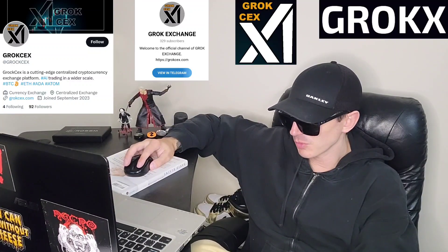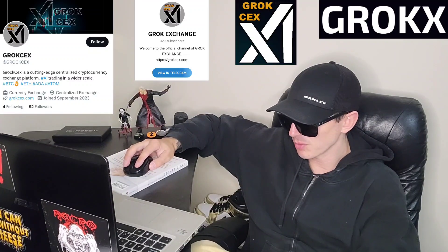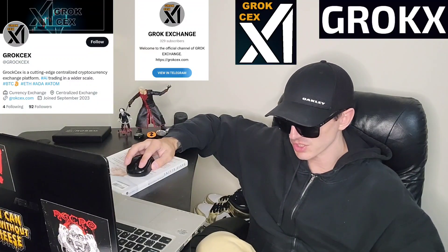They also have a Telegram at Grok Exchange with 319 subscribers. Their webpage, GrokCEX.com, has tons of info — roadmap, pre-sale button, contract address, socials, tokenomics, and a how-to-buy guide. If you didn't follow my explanation of how to get the token on Uniswap, you can follow the step-by-step guide on their webpage.